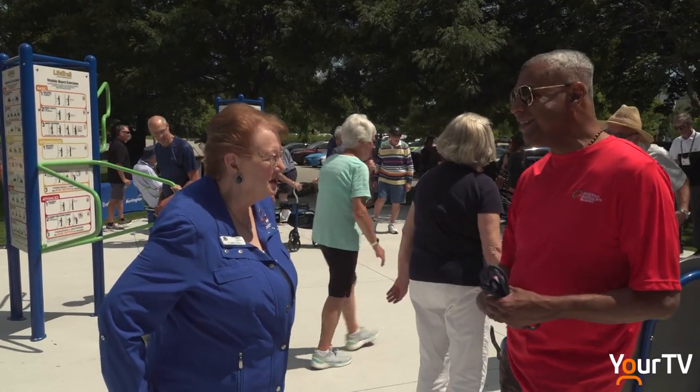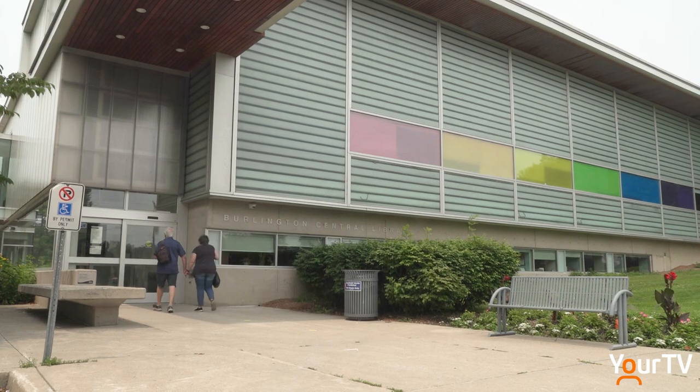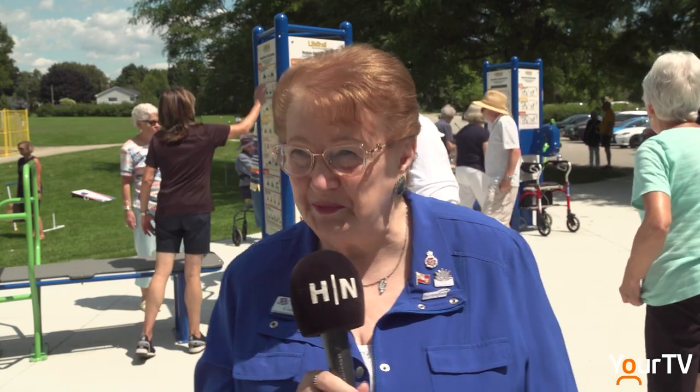Being located in Central Park has the added benefit of being next to not only the senior center and the library, but also right beside the children's playground, which is great. Grandparents can come here and exercise while their grandchildren are over there and they can still keep an eye on them.